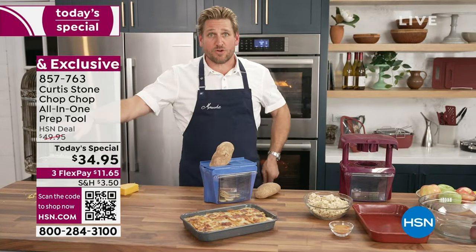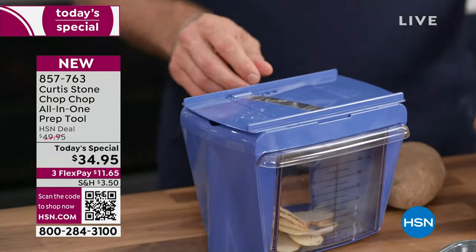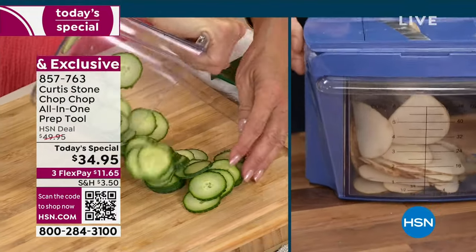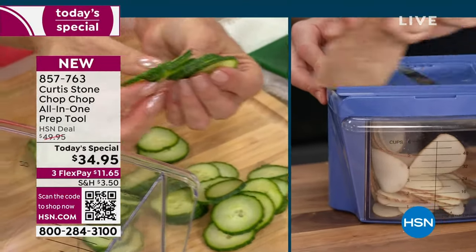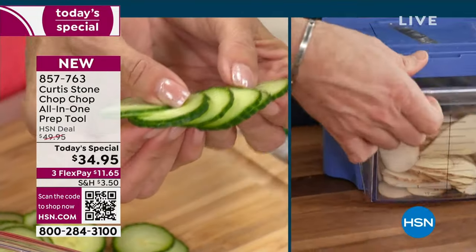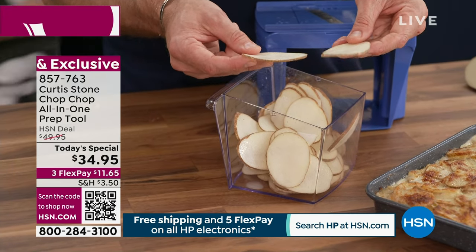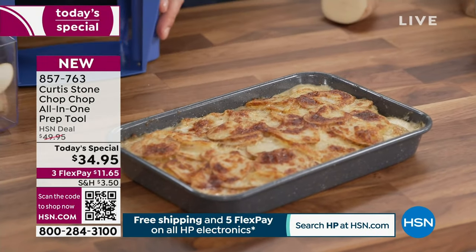Also, this is a mandolin — here's the mandolin blade. You stick it over the top and away you go. Have a look at how I can get those perfect thin slices of potato. You can see just how quick and simple. I'm filling that six-cup bin simply and effortlessly. We give you the pusher as well, and you can see how perfectly thin and even these slices are. Don't spend $57 on a mandolin that does one job — use this beautiful Chop Chop.